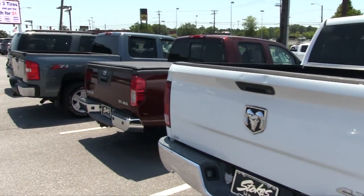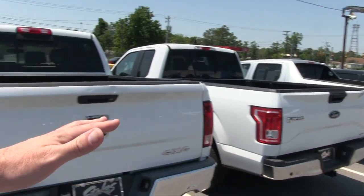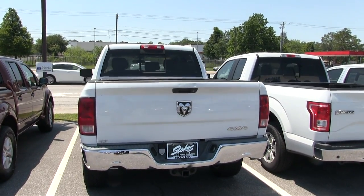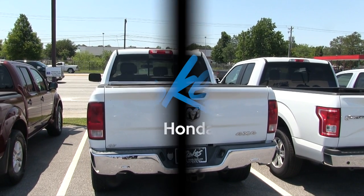There's your Dodge Ram right here at Stokes Honda North. We've got a nice selection of trucks on the ground today — just a few, but a good variety. Have a great day. Visit us online at stokeshondanorth.com, give us a call at 572-4700. We'll see you soon.